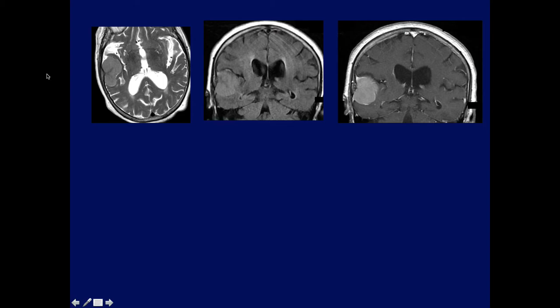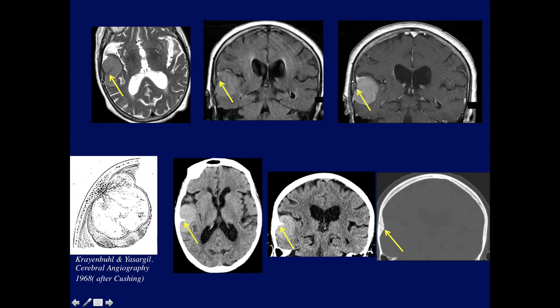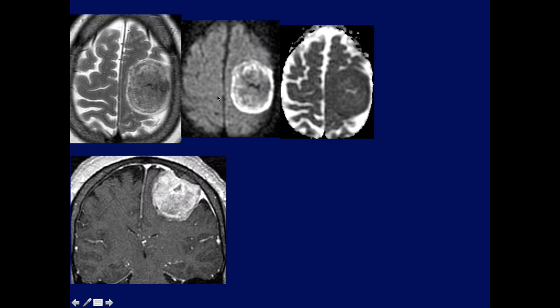Here's another convexity meningioma. The arrow is pointing to where the meningioma started — a little bit of calcification on CT. It's very important to figure out where the meningioma started. Looking at the anatomic diagram, this is the nidus; the tumor gradually enlarged and expanded from this point. When we see this little calcification, this is where the meningioma started and then expands beyond that point. We can also see the hyperostosis.